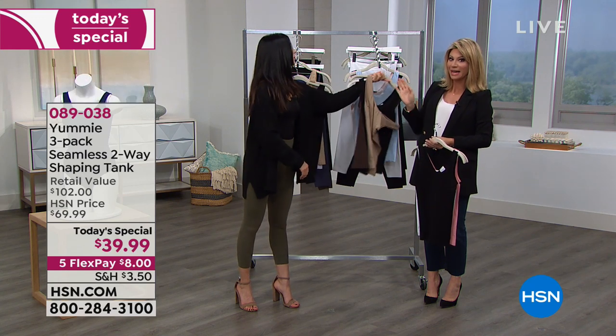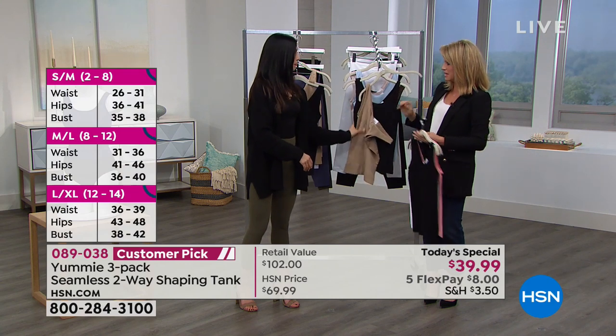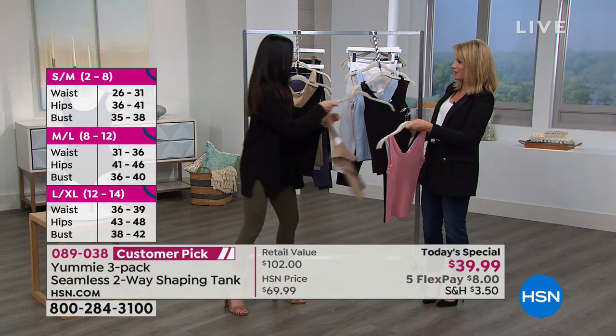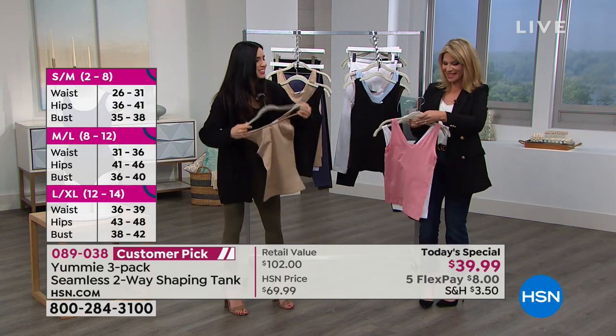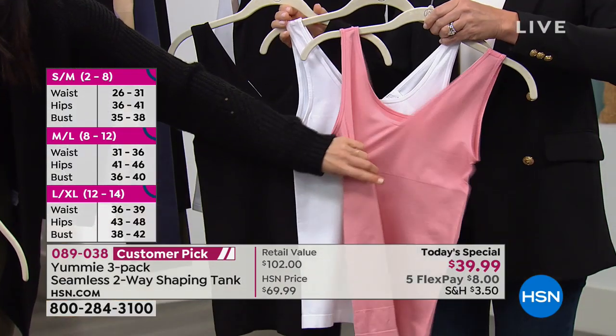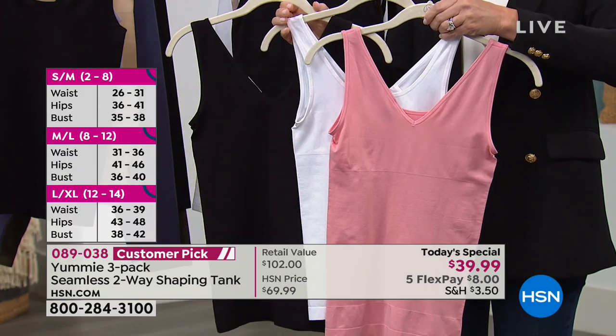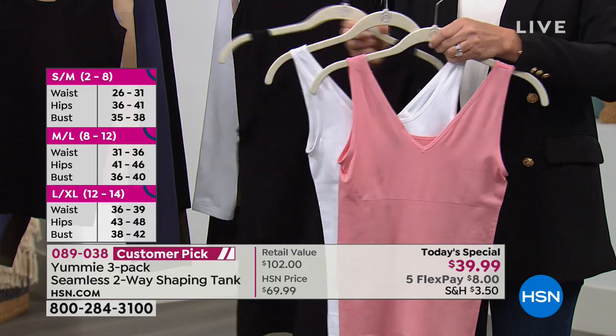Believe it or not, there are only two more shows tonight — at 11 PM and that's it. And then the last pack — this is our blush that Laura's wearing with that jacket. This also comes with white and black. So you've got that really cute pop of color and then two basics. Remember, you're only paying $8 today on credit card.